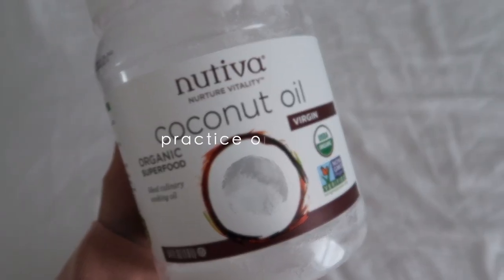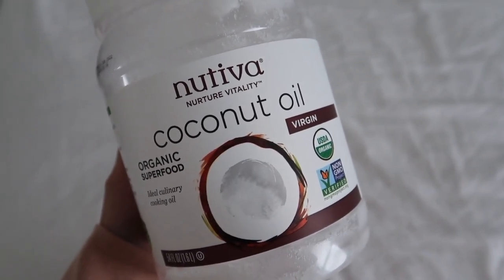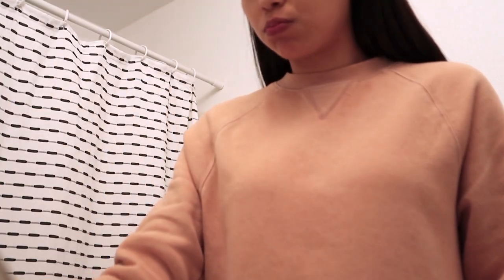Another simple way to detoxify is oil pulling — basically swishing oil in your mouth for several minutes, like a natural mouthwash. It's best to do this first thing in the morning: put a tablespoon of coconut oil in your mouth and swish. Start with just a couple of minutes and build up to 20 minutes with regular practice — you can do this while getting ready for your day. When done, spit it into a trash can, not the sink, as it's full of toxins.